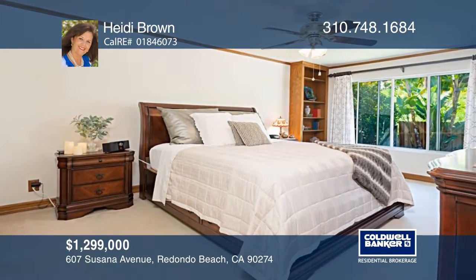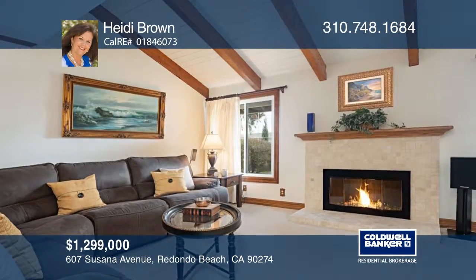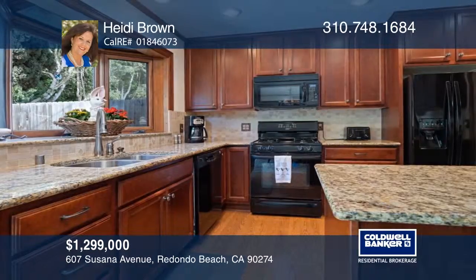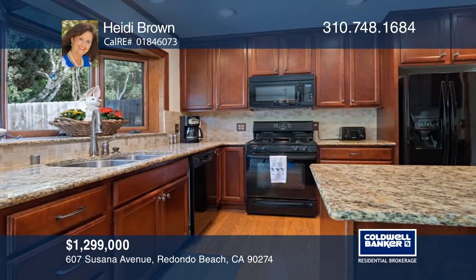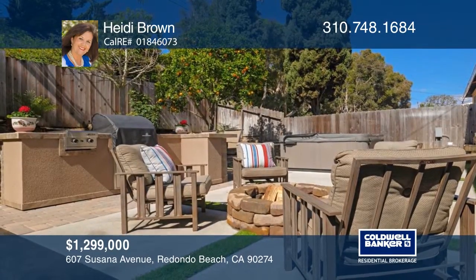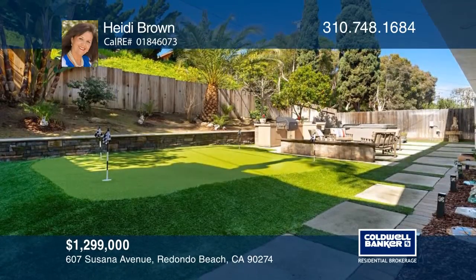This wonderful home features four bedrooms and a den, three full baths, and an inviting living area with vaulted open ceilings. The remodeled kitchen boasts a friendly bay window. You will find a built-in barbecue area, a fire pit, and a jacuzzi, as well as a fun four-hole putting green to enjoy. Want to know more? Call Heidi Brown today.